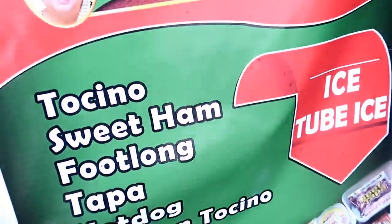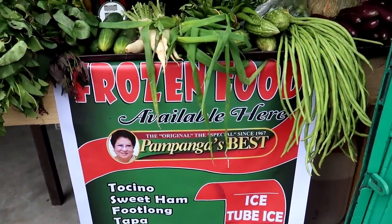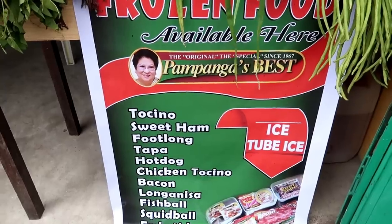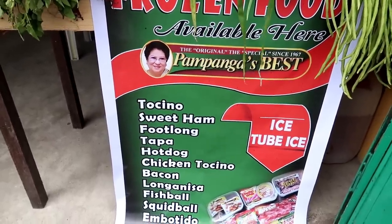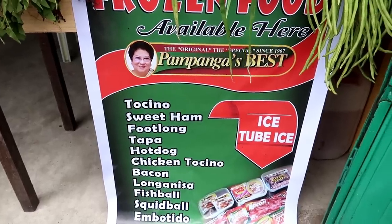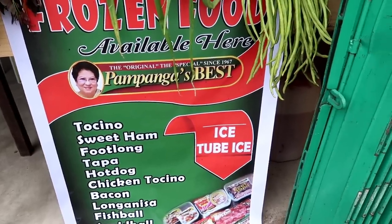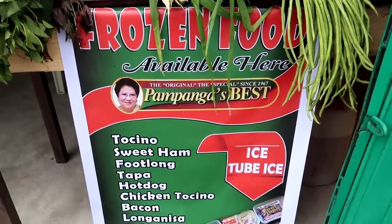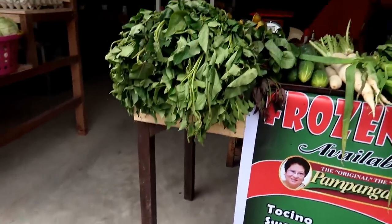Here's the one we got — we have to figure out where we want to hang it, but it says 'Pampanga's Best Frozen Food': sweet ham, full-on hot dogs, chicken tocino, bacon, longanisa, fish balls, squid balls, in both Tito, and ice cream two bites. That's the one we got made up.